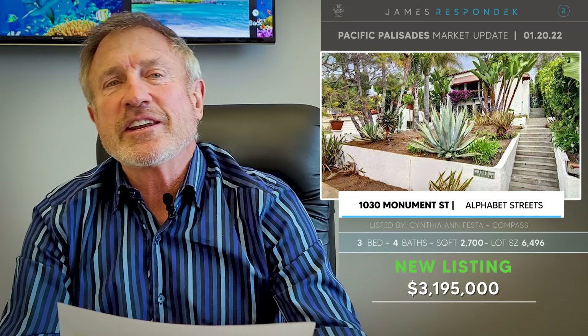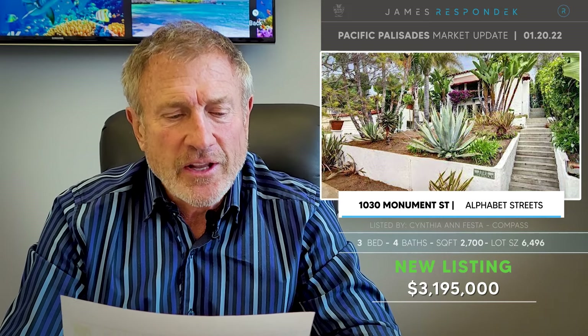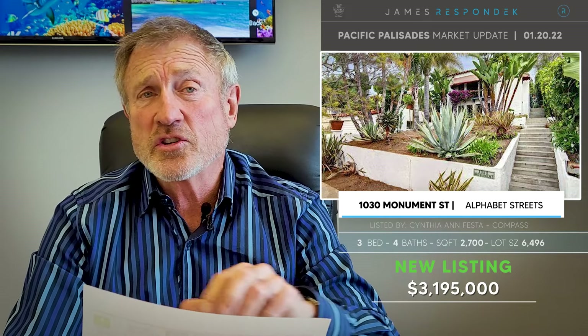Last but not least on our just-listeds, 1030 Monument Street — what a location. You can walk to the village in about 30 seconds, and it's listed for 3.2 million. It's a 2,700 square foot house built in 1926, so it's got some cool original features. The lot is almost 6,500 square feet.